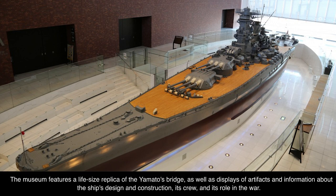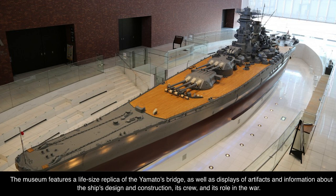The museum also features displays of artifacts and information about the ship's design and construction, its crew, and its role in the war.